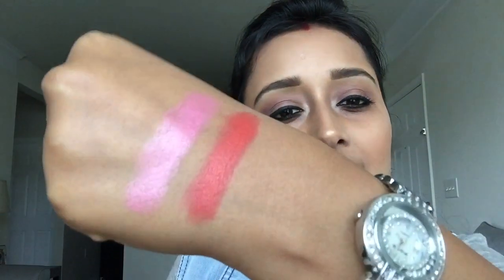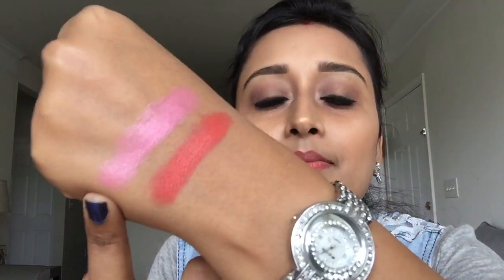The second lipstick is again by NYX, from their round lipstick collection. I'm in shade 509, Nauseous. It's like a pink, bubblegum-pink type color. I feel this is very good for summer and spring because it's all about that pop of color on your lips. It's quite moisturizing. As you can see from the swatch — it's quite pink. This one has a little bit of shine, compared to the matte Revlon one.